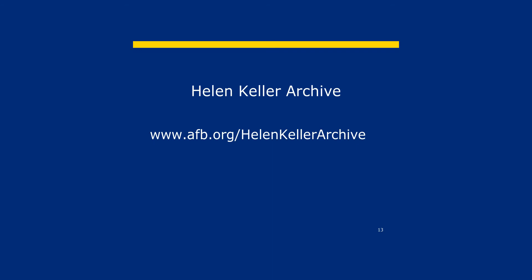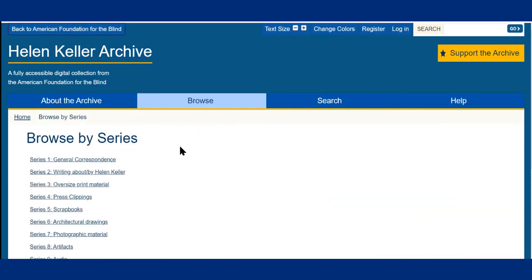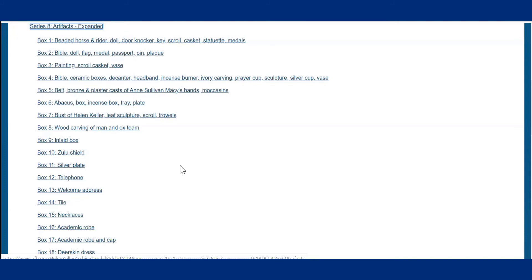Now you try. Follow the link again: www.afb.org/Helen-Keller-archive. Hover over the browse tab and choose browse by series. Now you see all 10 series. Can you find an image of a boomerang that was a gift to Helen Keller? A couple of clues: it is an image of an object — which of these series contains images of three-dimensional objects? The answer is artifacts, which is series eight. Select that and you can pause the video if you need to, then come back when you've found it.